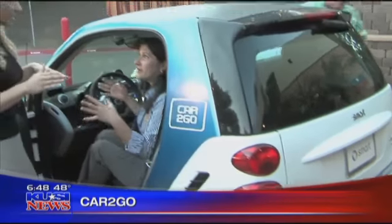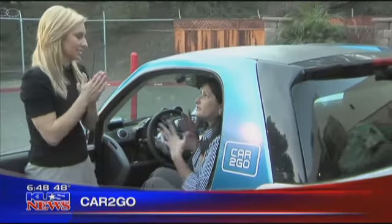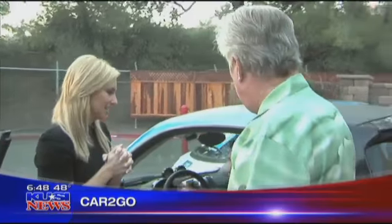It was so much easier — not only did I not have to wait for a taxi to take me to this event, but I could use a car that I knew where it was, that's available, and I could fit it in almost any spot.